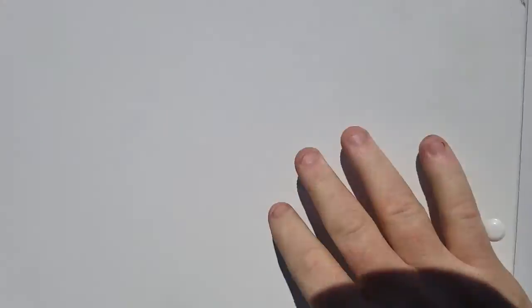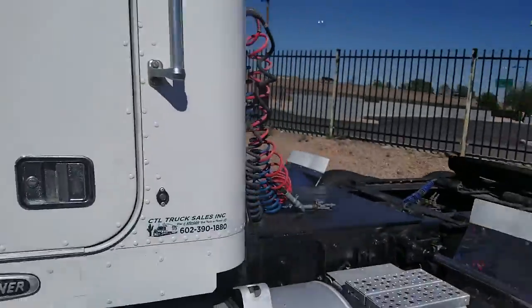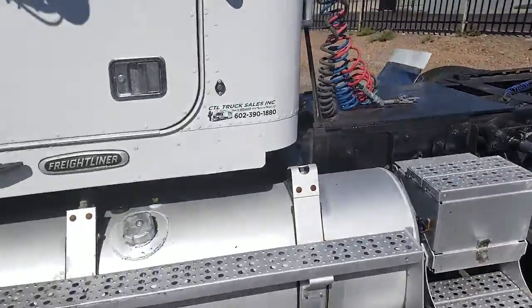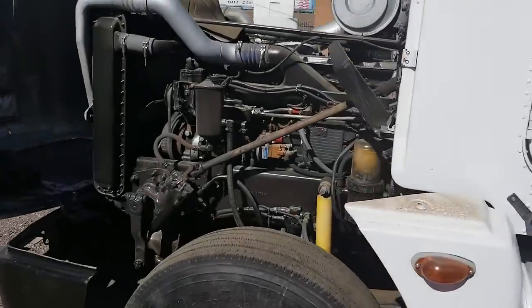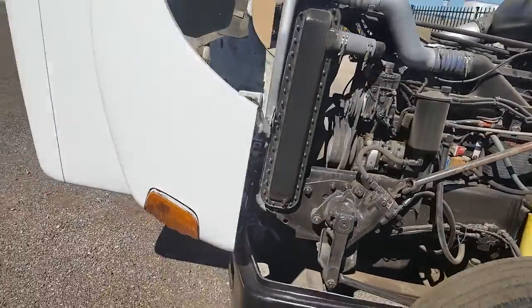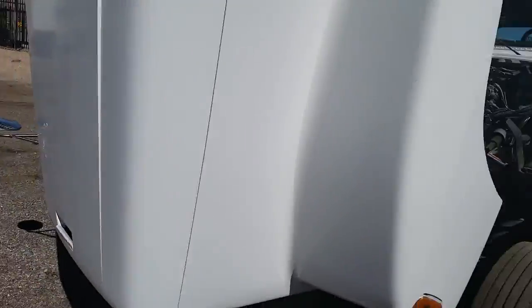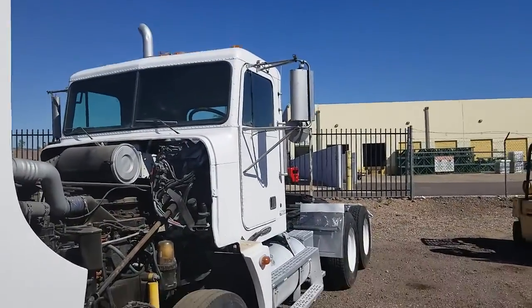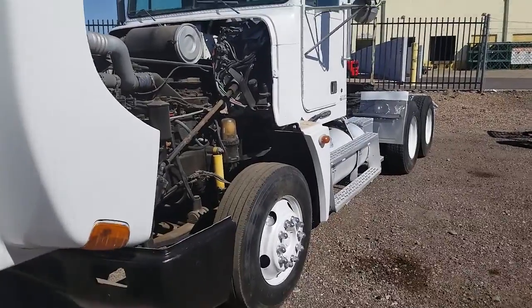This is a good truck for what we have it priced at. Again, it's stock number 2845. My name is Kurt with CTL Truck Sales. Our website is ctltrucksales.com if you want to see the rest of our inventory. You can reach me directly at 602-487-4777. Thank you for watching my video today.